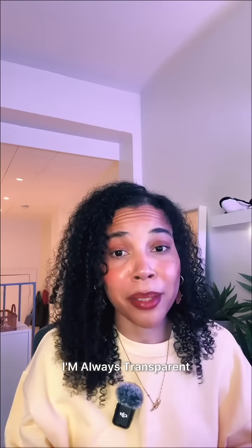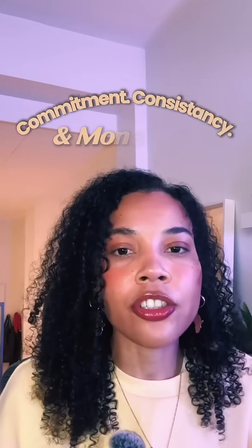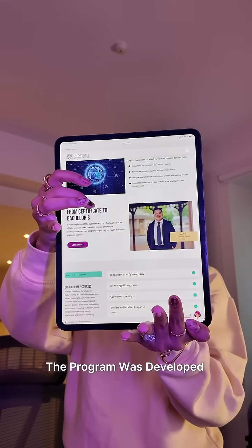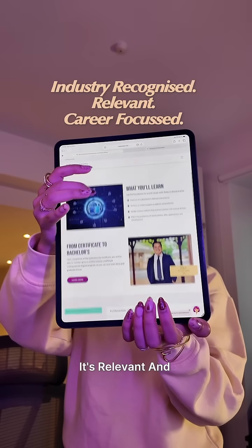Now, you guys know that I'm always transparent about what it takes to build a career in this industry, right? We're talking commitment, consistency, and usually money. So this right here is definitely one of those run, don't walk moments. The program was developed by IBM experts, meaning that it's industry recognized, it's relevant, and it's career focused.